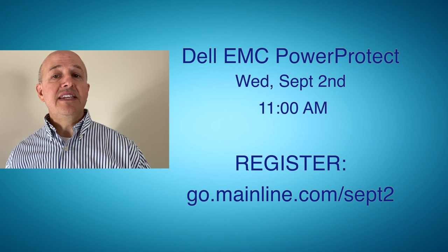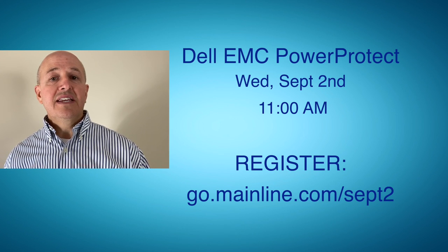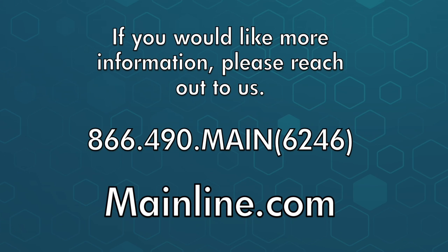Please know that we have a Dell EMC PowerProtect webinar coming up on September 2nd — don't forget to register. Now it's time for you to reach out to your mainline rep to learn how to modernize your IBM i data protection environment.